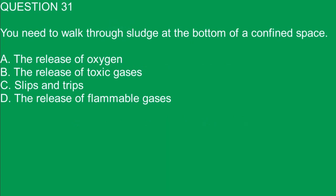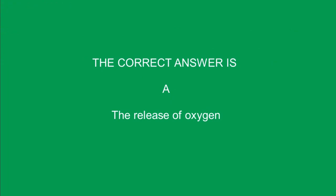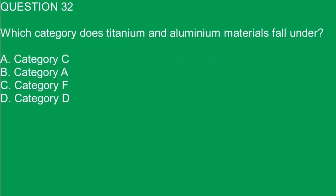Question 31. You need to walk through sludge at the bottom of a confined space. Which of these is not a hazard? A. The release of oxygen. B. The release of toxic gases. C. Slips and trips. D. The release of flammable gases. The correct answer is A. The release of oxygen.